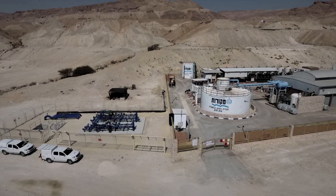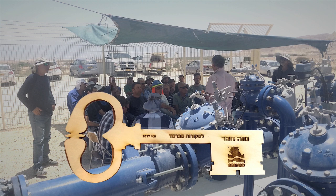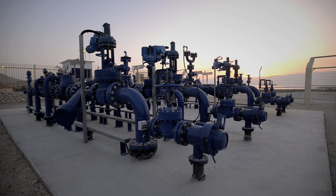Bermad designed and implemented the project within six months. In May 2017, after comprehensive static and dynamic testing, Bermad handed over the project to Mekorot employees, who also underwent theoretical and on-site hands-on training. The system is now operating successfully and is controlled remotely by the Mekorot Command and Control Center in Beersheba, which is located 100 kilometers away.